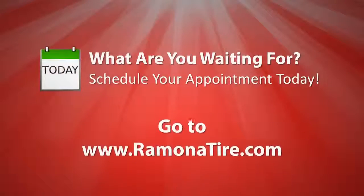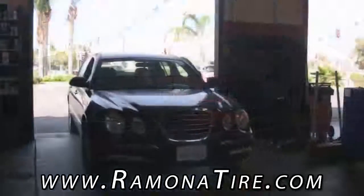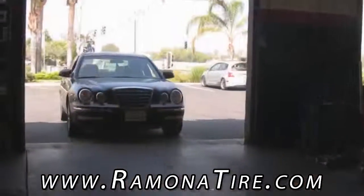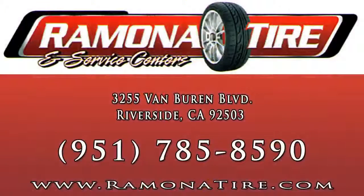To get an affordable and fast tire repair, schedule an appointment today. Visit our Riverside Ramona Tire and Service Center. We're open Monday through Friday from 7:30am to 6pm and Saturdays from 8am to 5pm. We're conveniently located on Van Buren Boulevard south of the 91 Freeway, or call us at 951-785-8590.